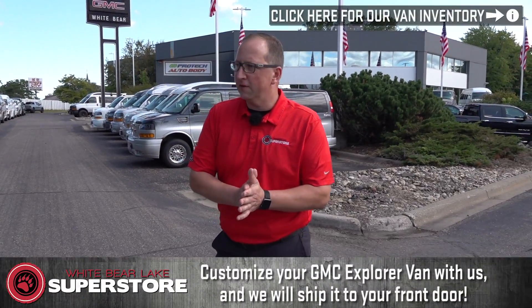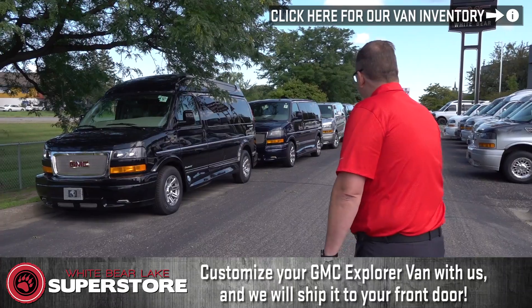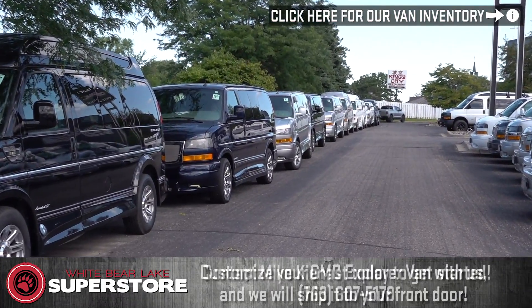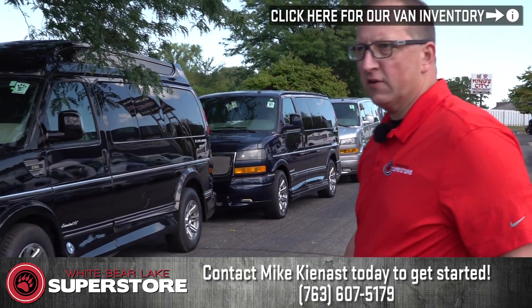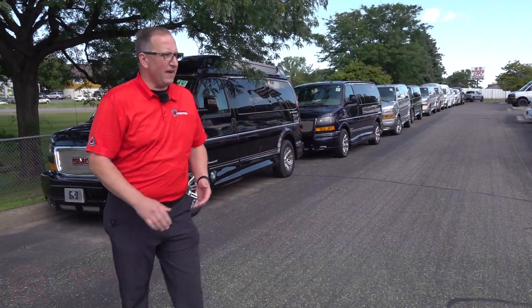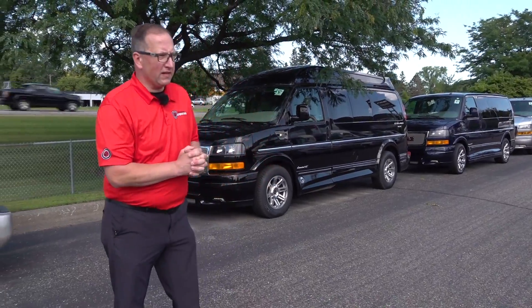We're going to pan the camera up here. We have quite a long list of vans — some used vans mixed in, a lot of Explorer conversions, some with Explorer 4x4. We have a great inventory — probably 65 to 68 vans in stock right now, with right around 25 to 30 Quigley vans.